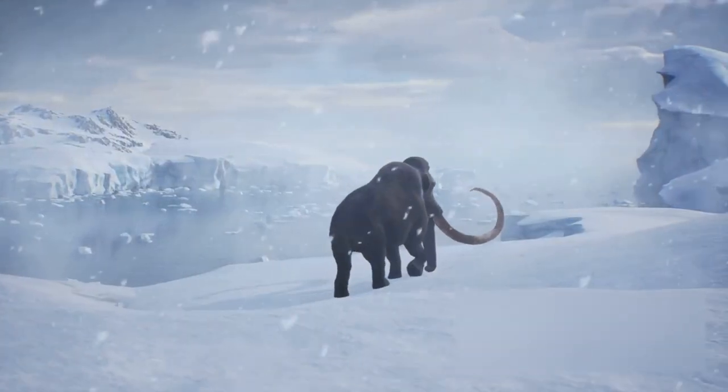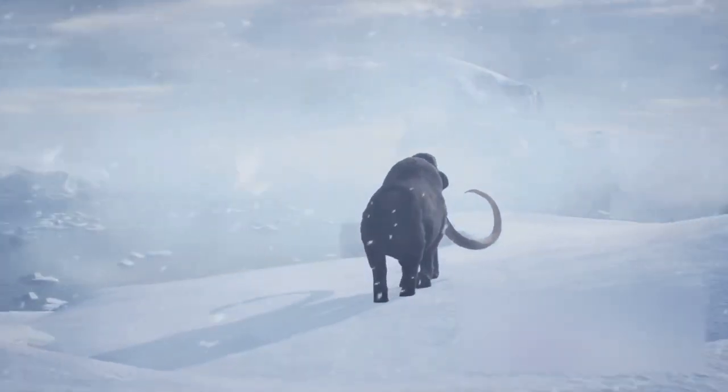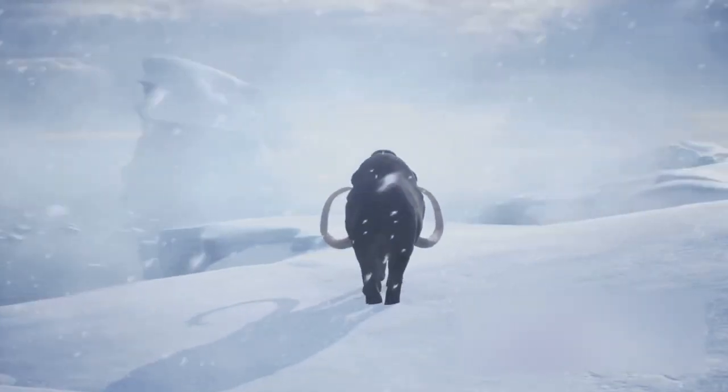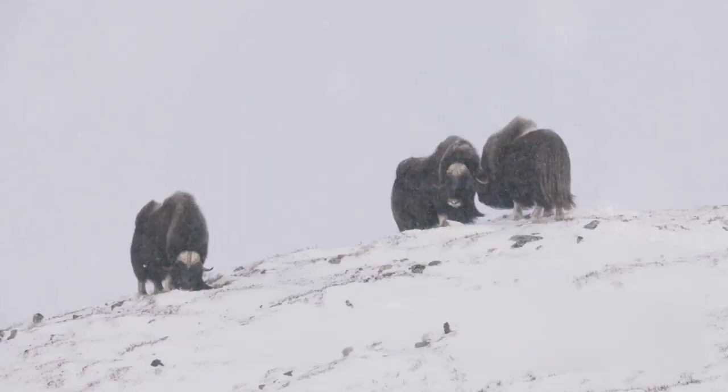One of the most distinctive features of the woolly mammoth was its long, curved tusks. These could reach up to 16 feet in length and were used for fighting, digging in the snow for food, and attracting mates. Along with these tusks, woolly mammoths had a hump of fat on their shoulders to keep them warm and were covered in a thick, shaggy coat of hair.